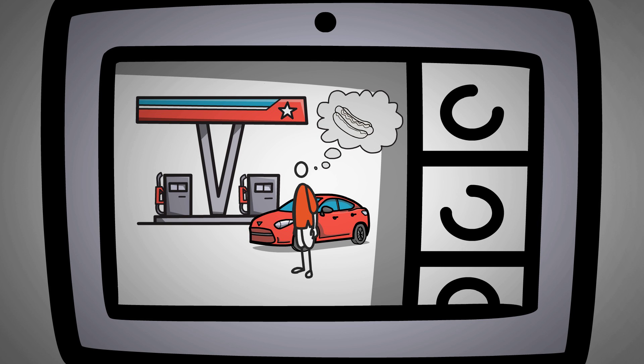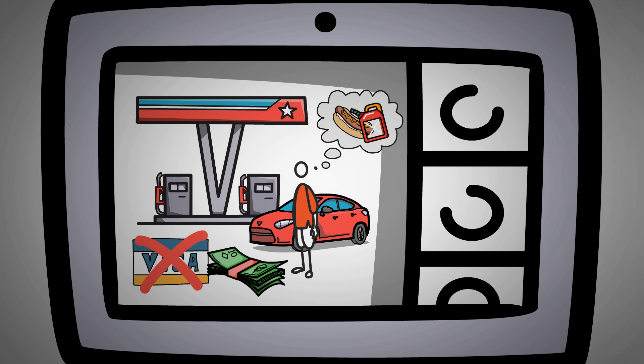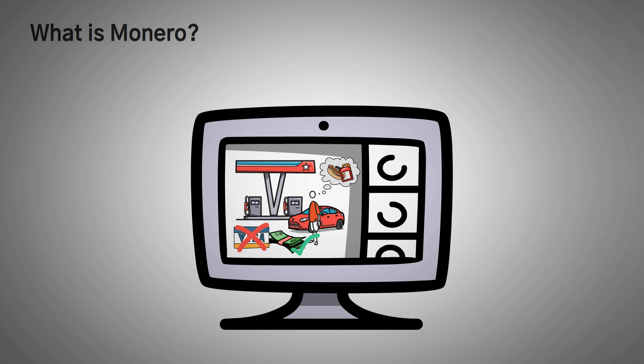They'll need money to at least get food or gas, but do they take a credit card? Do they have a debit card or checks? Of course not! To truly avoid detection, they need to avoid being tracked by banks, which the police will check in order to catch them. They take only cash, which can't be tracked. This is exactly what Monero does.